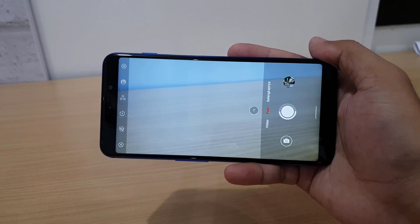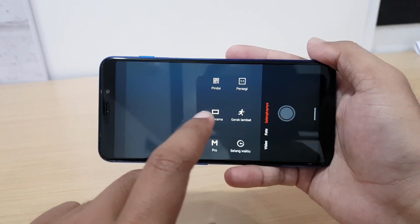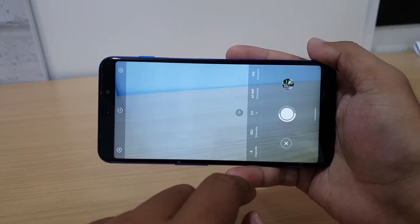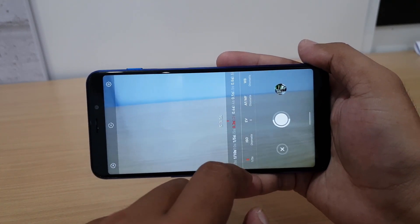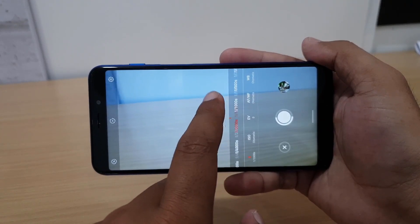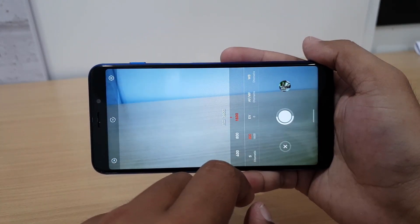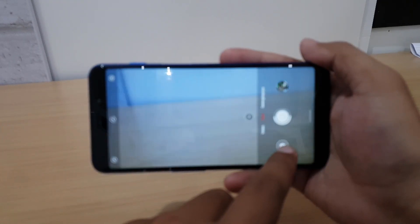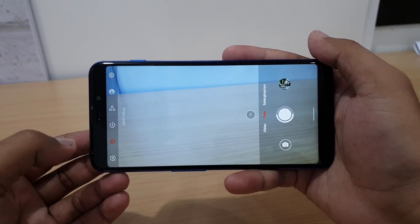Kamera beresolusi 16MP ternyata bukan sekadar gimmick. Untuk sekelas harganya, kamera Meizu M6s ini tergolong baik. Hasil yang didapatkan tajam dan minim noise. Fitur mode Pro-nya pun tergolong lengkap, dengan shutter speed dari 1/8000 sampai 10 detik, dan ISO yang bisa mencapai 1600. Untuk perekaman video, HP ini mampu merekam sampai Full HD 30fps.